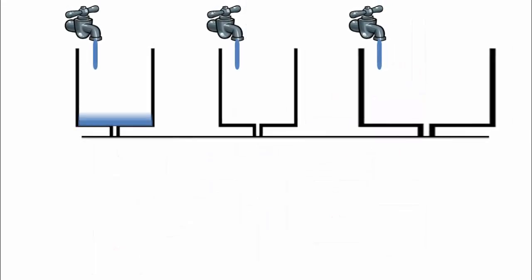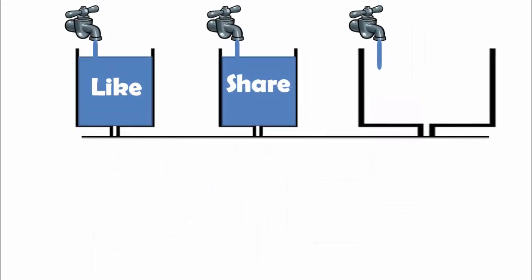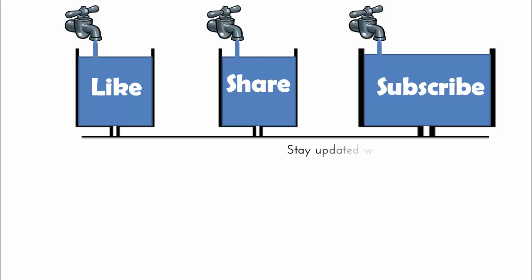Hope you guys enjoyed this — please like and share the video. If you are new, please subscribe to my channel and stay updated with a new logic every week. Till then, give a try to these challenges, and also check out interview puzzles on my channel, Logically Yours.